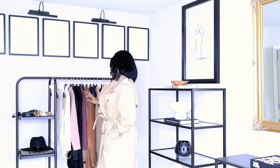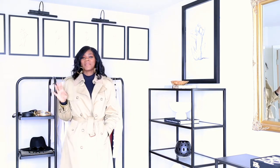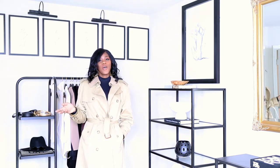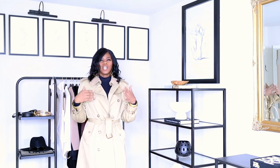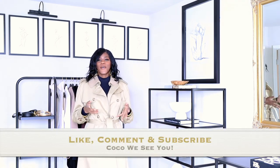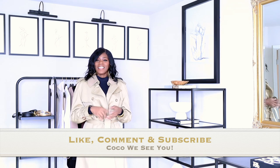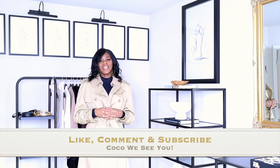So that's it — the two blazers, the red jacket, and the blue suede jacket, plus the trench coat. This was a quick short video. If you guys like videos like this, please comment below. I was thinking about doing a hundred-dollar shopping day to see what I can get that's still chic and classy. If you stayed to the end, comment 'Coco we see you' in the comment section, and hit that like and subscribe button so I can make more videos like this. See you guys in the next one — bye!